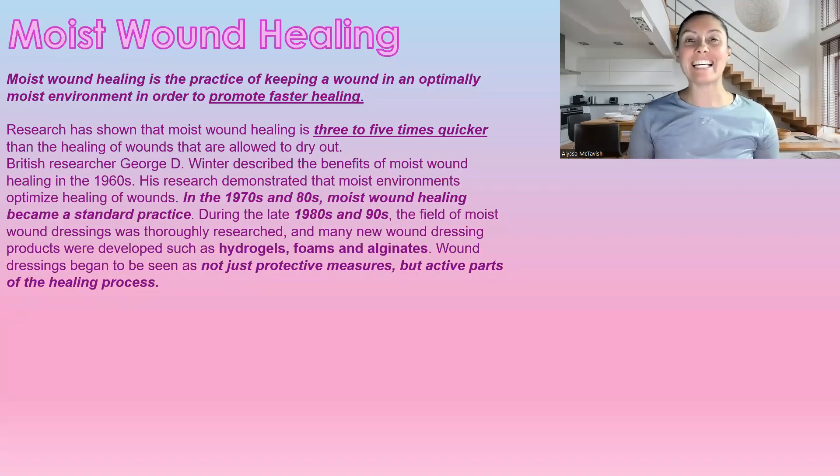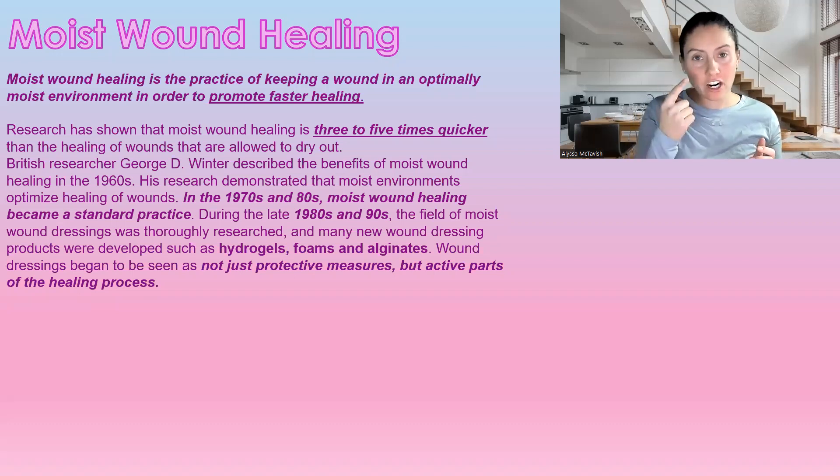Moist wound healing is the practice of keeping a wound in an optimal moist environment. I always like to say we want it just like our eyeball — that's how moist we want the surface of a wound to be. This promotes faster healing.